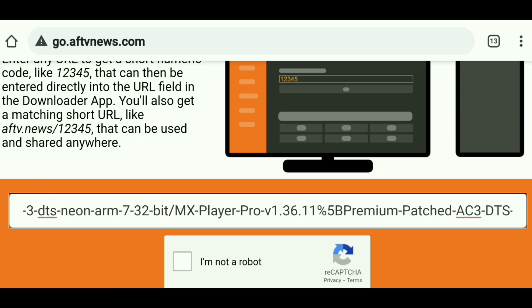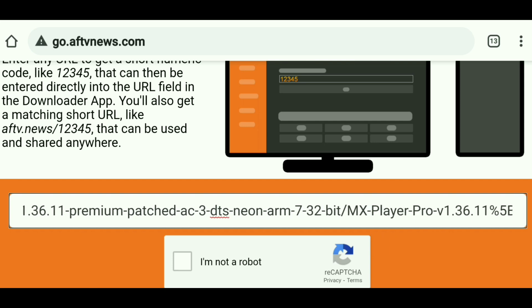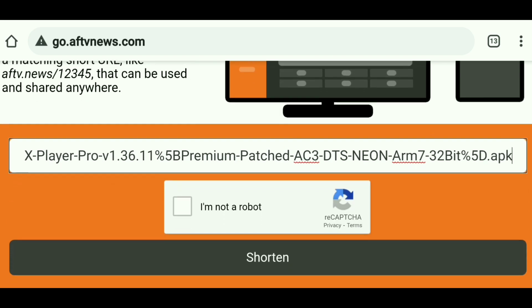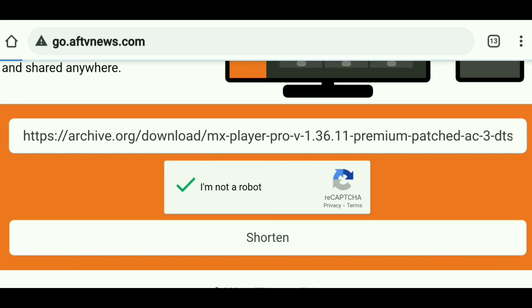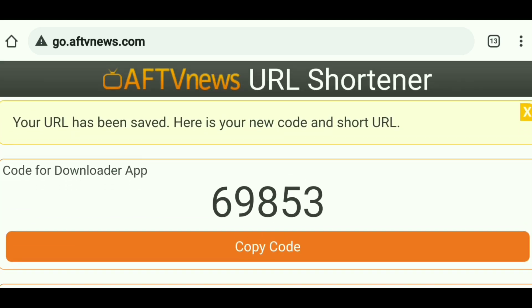I've already got a long URL that I'm going to convert just to show you. I'm going to paste that long URL — this is MX Player. You can see how long this URL is, so we obviously don't want to have to type this. We're going to convert this into a five-digit numeric code as well as a shortened URL. We're going to click the CAPTCHA, 'I'm Not A Robot,' let it do its thing, and then click Shorten. And boom — there is the five-digit code. All I have to do is go into the Downloader app and type in 69853, and it's going to download that app for me.